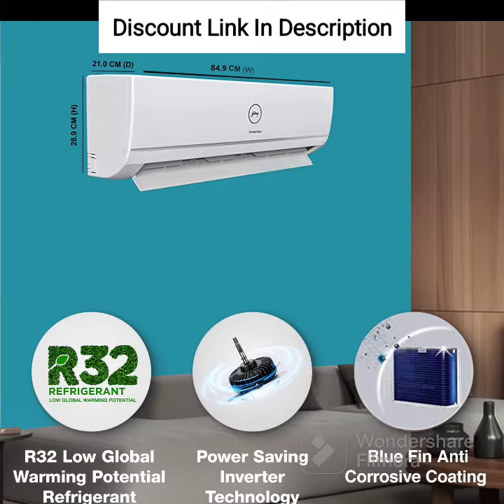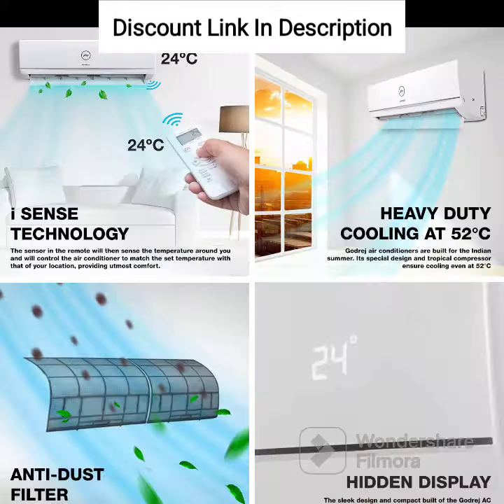iSense Technology: The air conditioner is equipped with iSense technology, which senses the room temperature and adjusts the cooling accordingly, providing optimal cooling performance. It is a 2023 model, which means it comes with the latest technology and features. The air conditioner also has a sleek and stylish white color that blends in with any home decor.